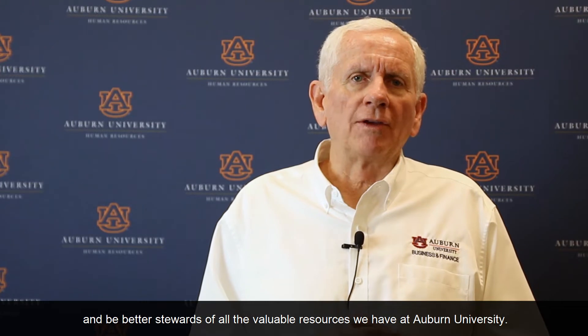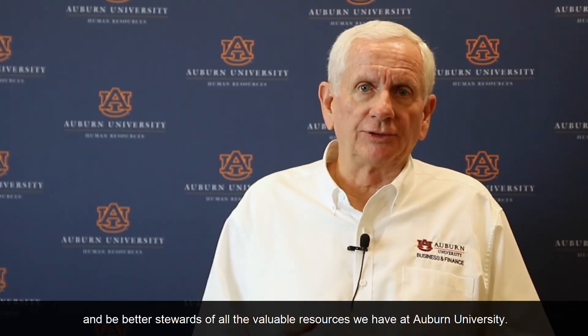Performance management is about achieving expected outcomes and results in our jobs. Auburn University Human Resources has been steadily improving our performance management process for several years and there is more to come. Successful use of our performance management process will help us to reach our organizational goals, increase employee engagement and productivity, and be better stewards of all the valuable resources we have at Auburn University.